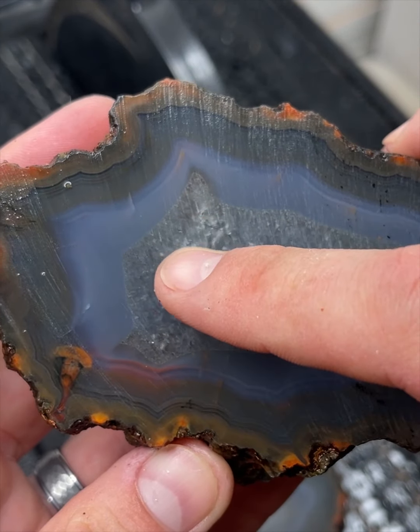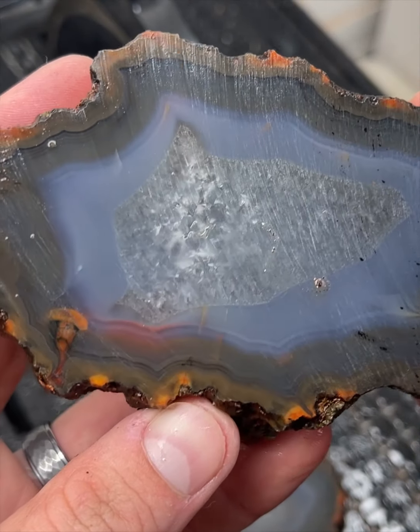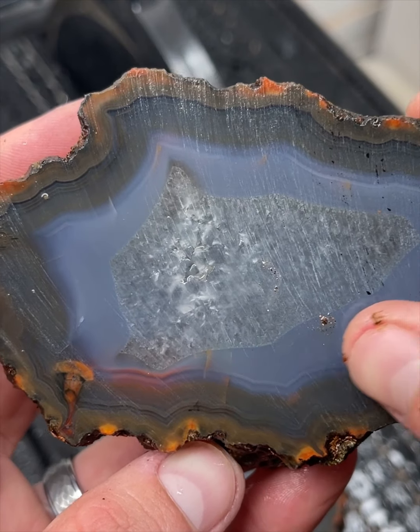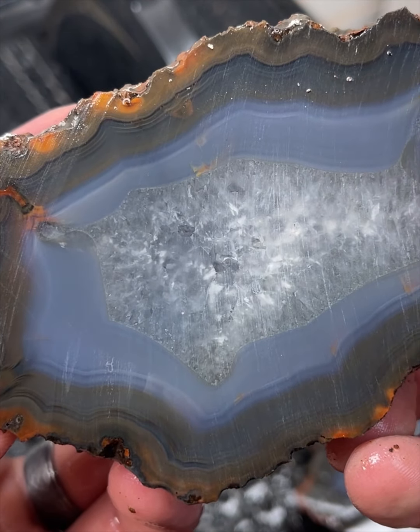It's got that beautiful quartz pocket. You can see it's trying its best to be a geode agate. Oh my gosh, this is so great. So beautiful.